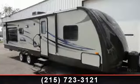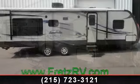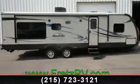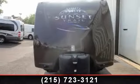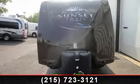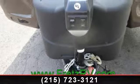Begin an adventure with this 2013 Crossroads Sunset Trail. Whether you are planning on vacationing, adventuring, or just relaxing, this travel trailer does it all. This unit is perfect for those looking to maximize fuel efficiency but maintain all of the conveniences of a well-appointed, feature-packed RV.